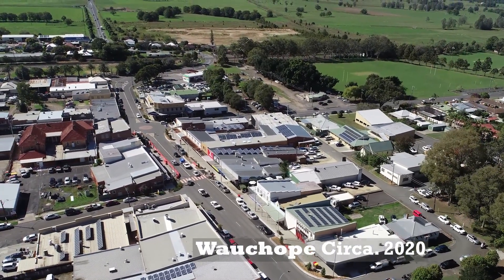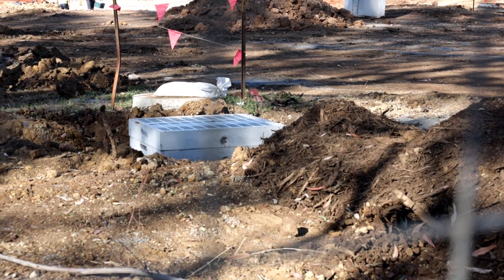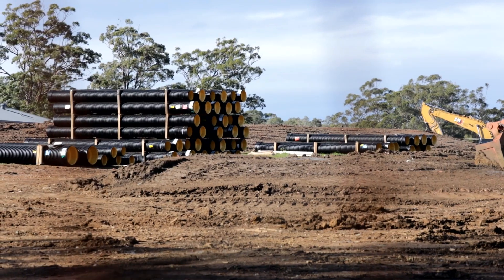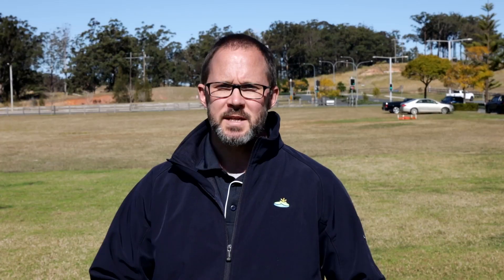When Council does upgrades to our stormwater networks to address flooding issues or to upgrade a road, we are incorporating new water quality controls where feasible — usually in the form of a gross pollutant trap because they're very efficient in the space they take up. But as far as implementing wetlands or bioretention basins into existing areas, we're very limited by the amount of space available.